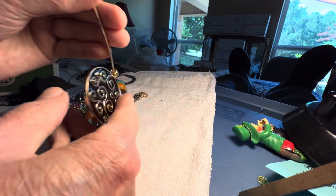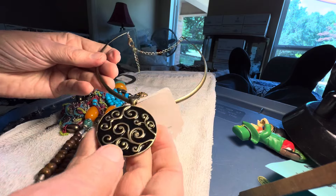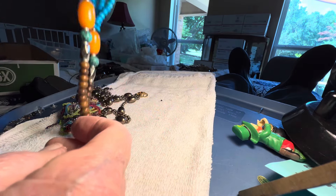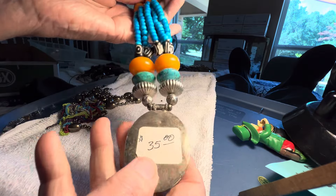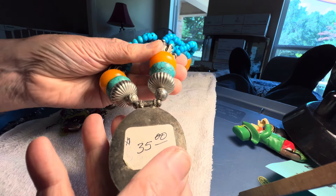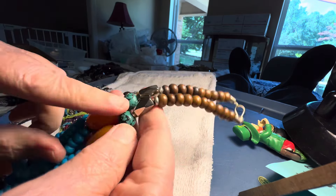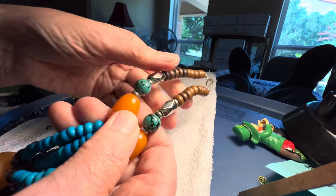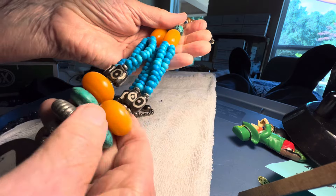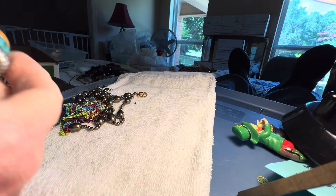I don't see anything. Three dollars. Golden and black. This one is plastic — I don't know why it's so much. Stones. Wooden. I don't know what these are. Bone. Is that stone? Yeah, I think that's stone.